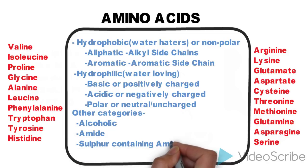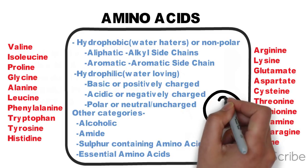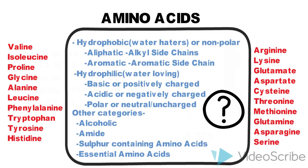In this video, I'll teach you a very easy way to remember all these amino acids. In addition, I'll tell you mnemonics for remembering the 10 essential amino acids.